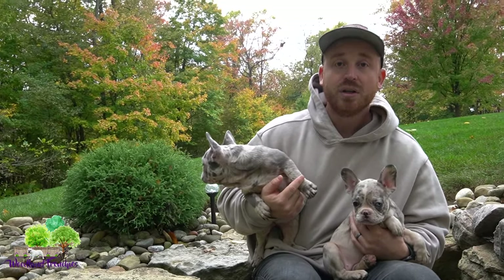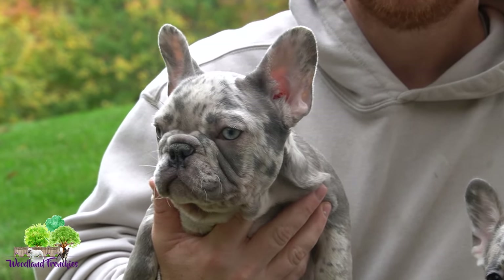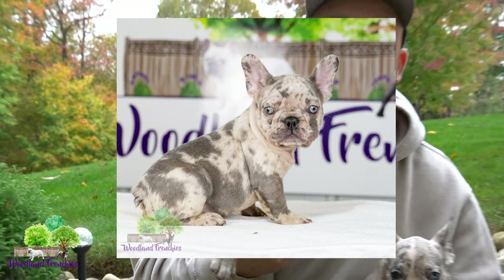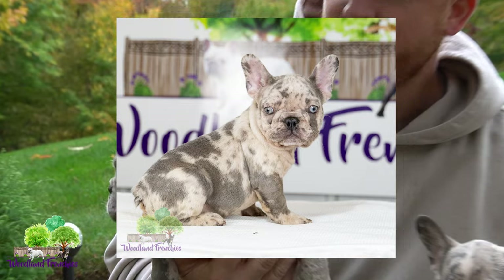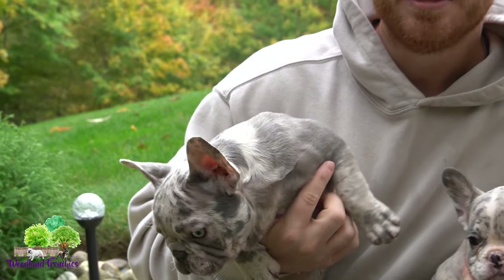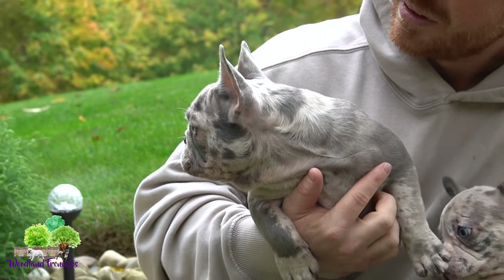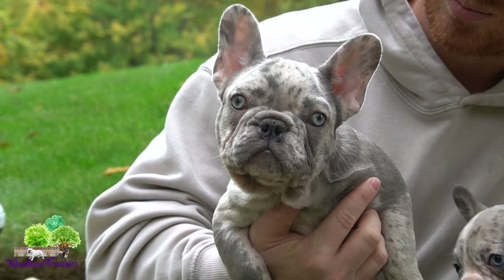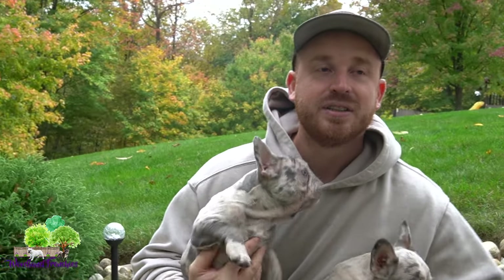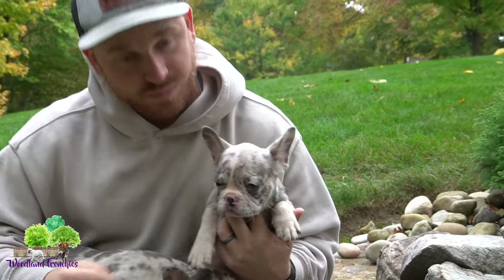Lilacs a lot of times are gonna have these light colored eyes that you might think are gonna be blue, but really they're not. Hopefully we can show a picture of what a lilac color eye looks like. I would say they're pretty close — they might actually turn a little yellower as she gets older.